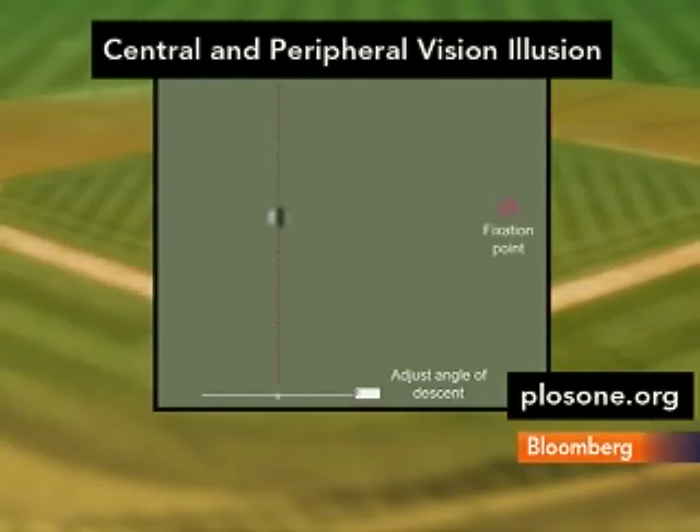That's where the ball is. Now we want to see how switching to peripheral vision affects the trajectory of the ball. Focus on that pink dot in the corner. Now, the falling ball should appear to move to the side of the screen. Do you see that, guys? Yeah, that's weird. It totally does.